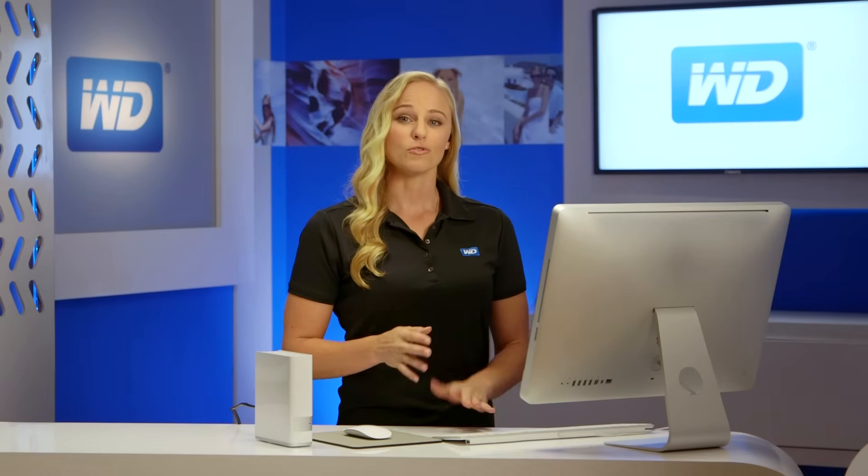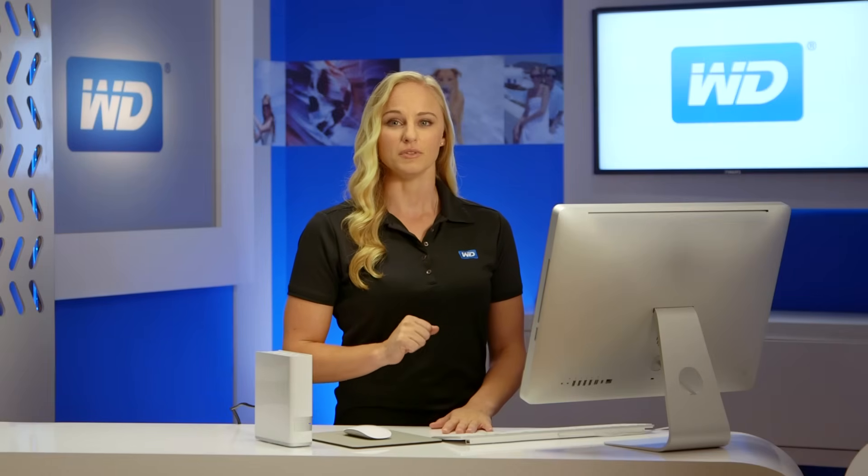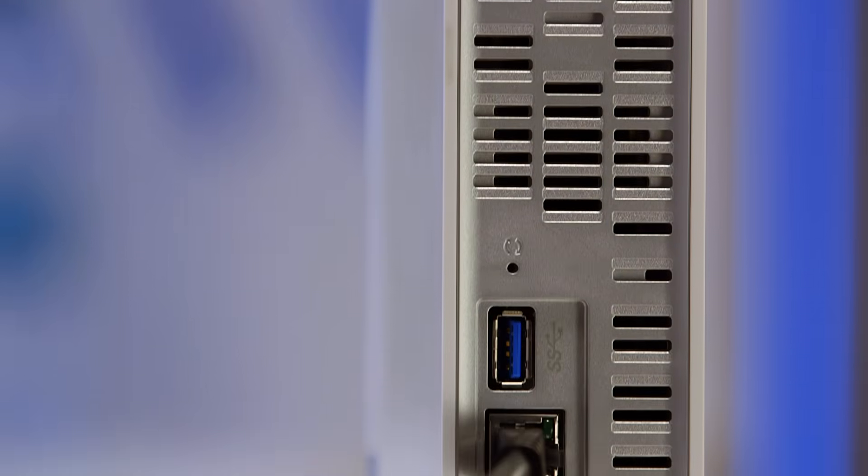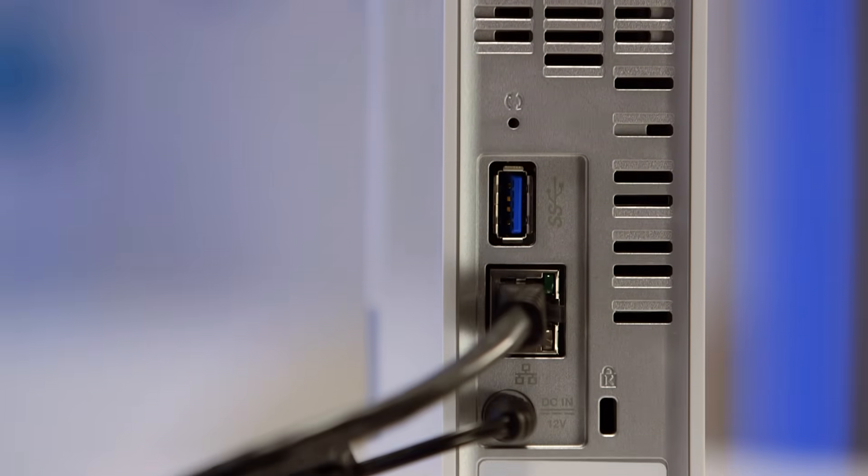MyCloud also comes loaded with a dual-core processor for the performance you need to stream media seamlessly and transfer files without skipping a beat. It also has a USB 3.0 expansion port to add capacity to your personal cloud.